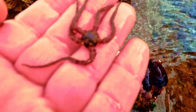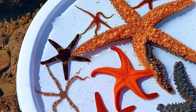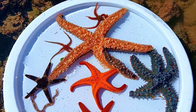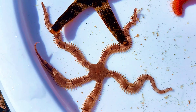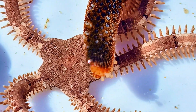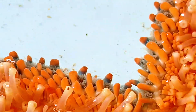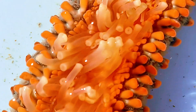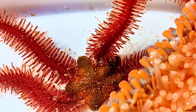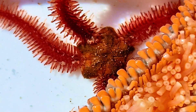Though they share a star-shaped body plan, starfish and brittle stars have evolved in very different ways. One is slow and steady, the other quick and elusive. But both are fascinating reminders of the diversity and adaptability of life under the sea. So the next time you're exploring a tide pool or diving on a reef, look closely — you just might spot these ancient wonders, living proof that there's more than one way to be a star under the sea.